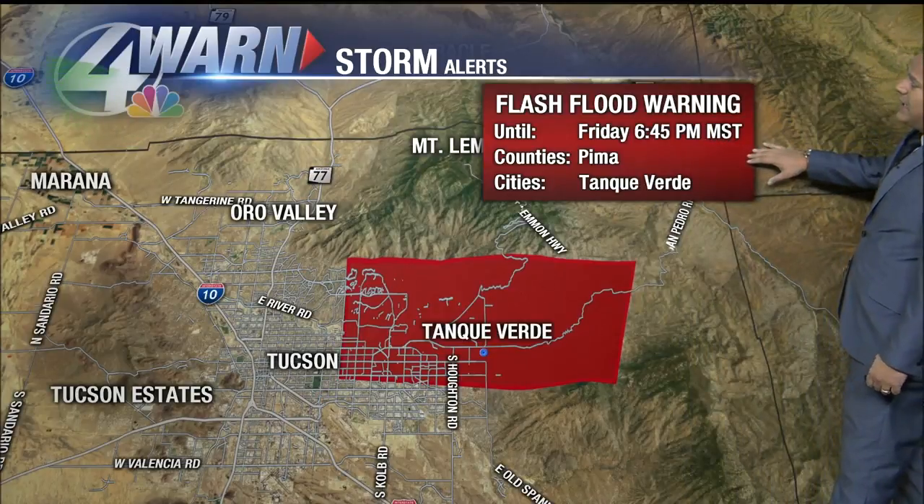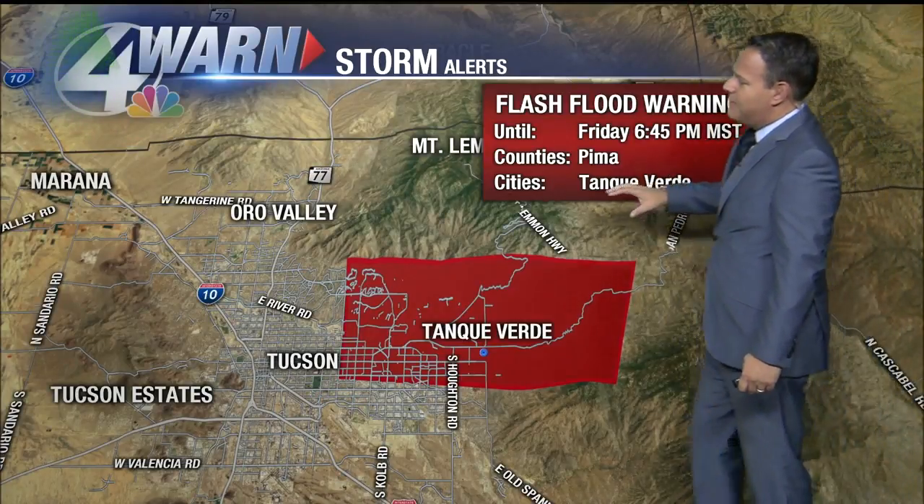We still have a flash flood warning until 6:45, mostly for the east side of Tucson. Reports close to two inches of rain with this cell as well. So streams are going to be on the rise for sure. Those washes that are normally dry are going to be on the rise, and certainly we're going to see some flooded intersections.